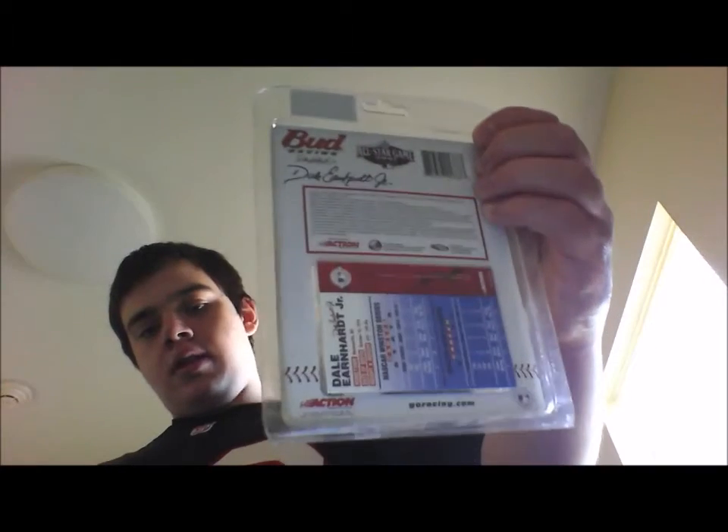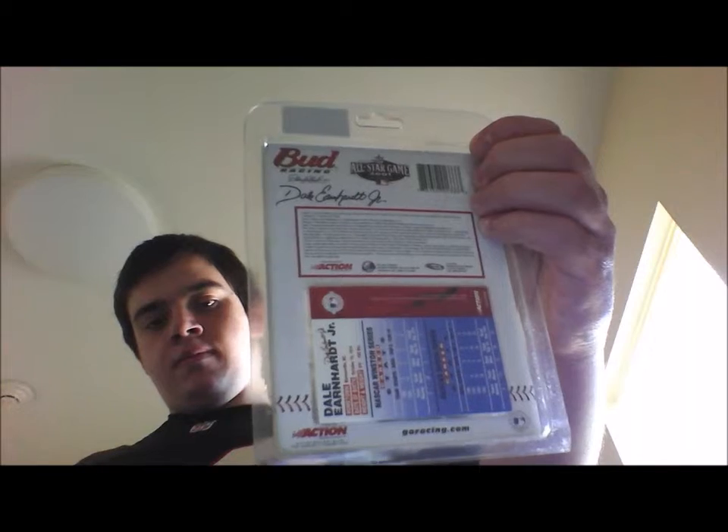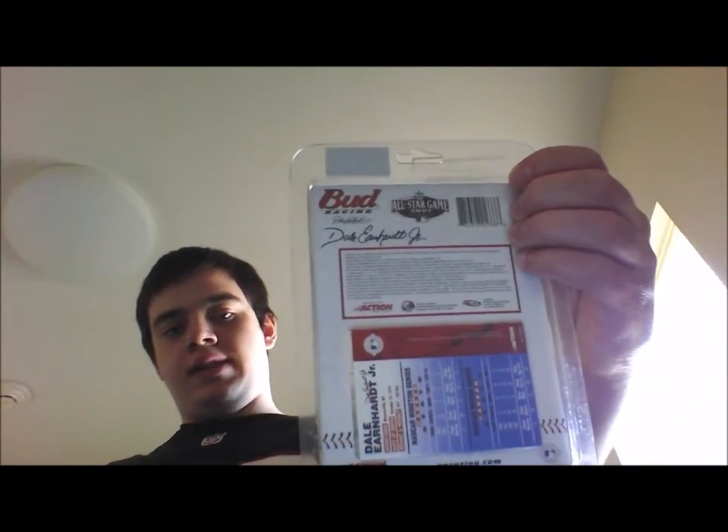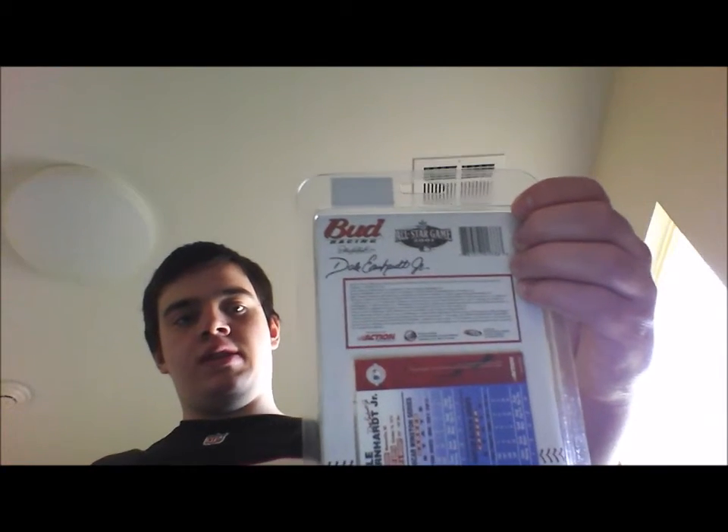And then also here's the back of it. Yeah, not too specific — just Budweiser, Bud Racing, All Star game, 2001, Seattle.